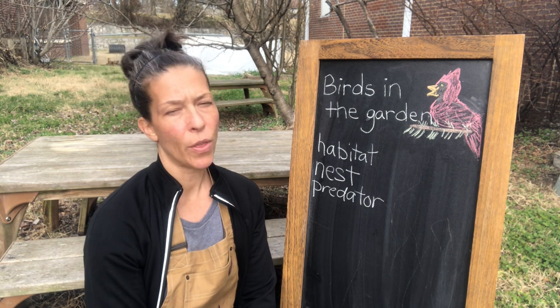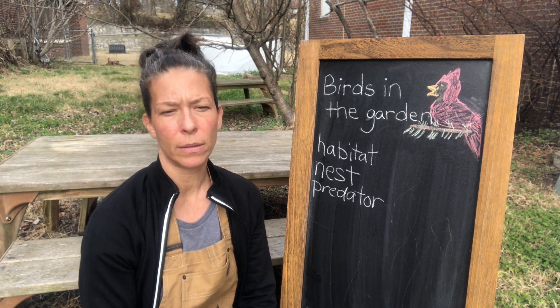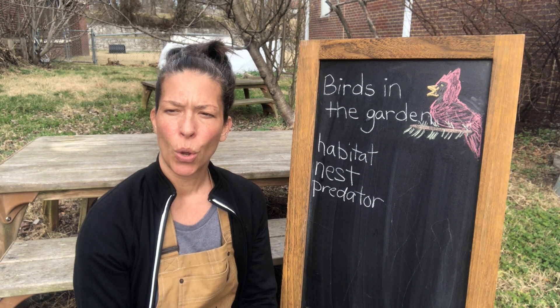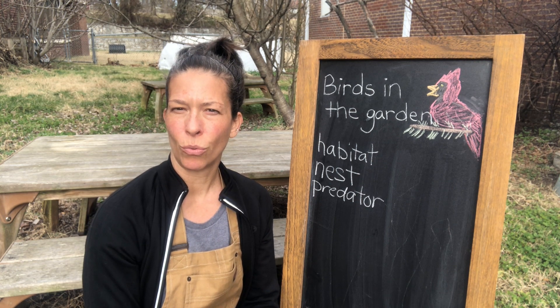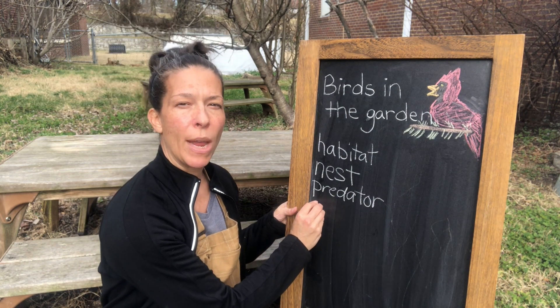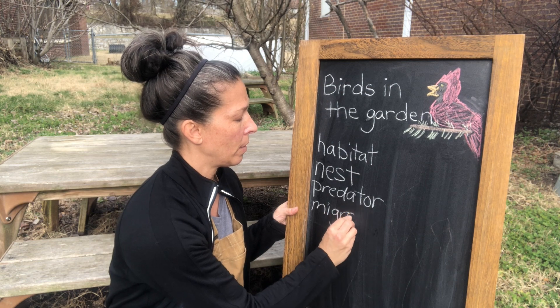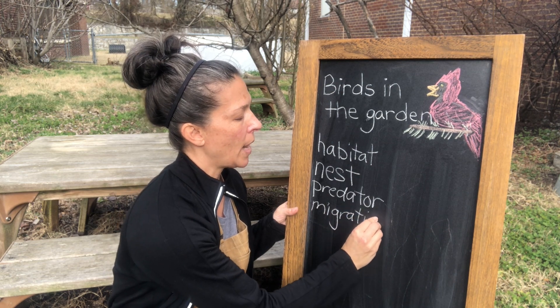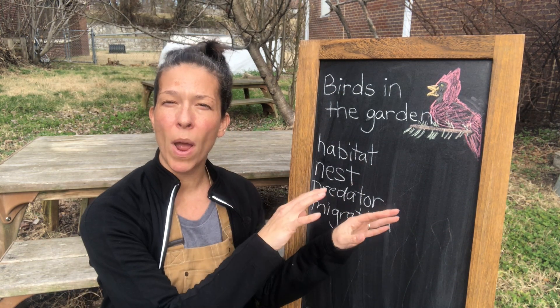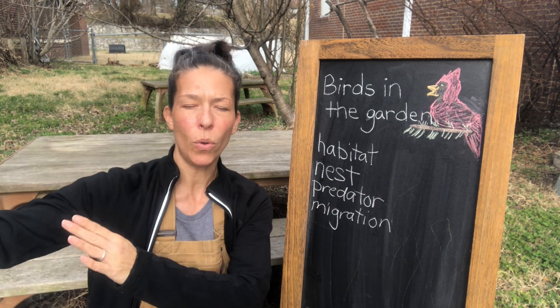A predator is an animal that preys on another animal. Some words we need to learn for this lesson: habitat, nest, predator. What else do birds do? They migrate. Do you know what that is? Migration is when an animal moves from one region to a whole other region.